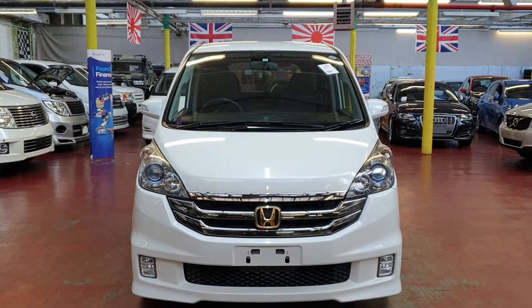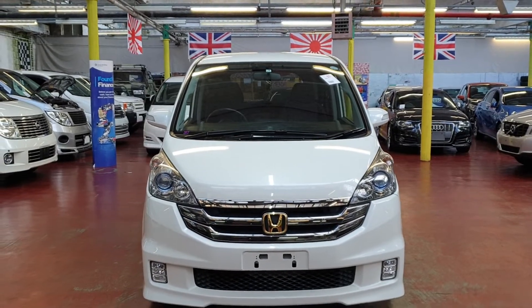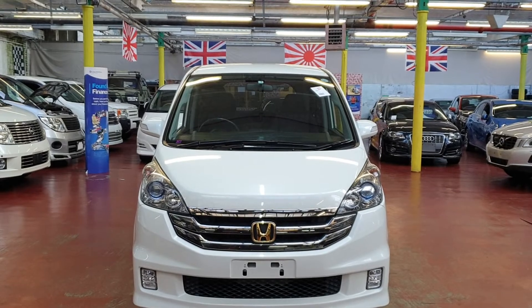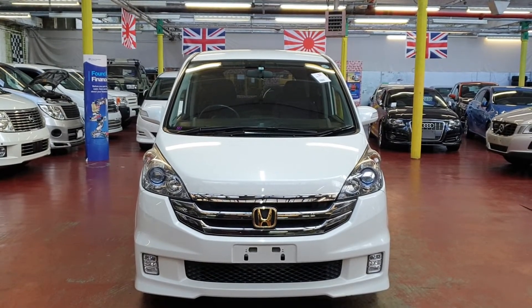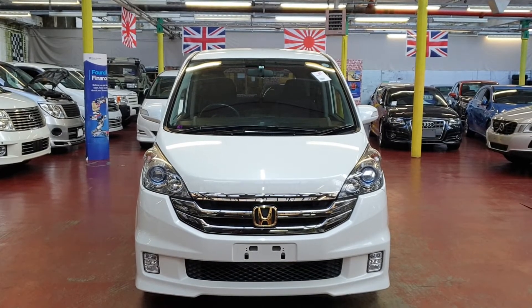Quick recap: this is a 2009 Honda Step Wagon Spada model with twin power doors, reverse camera, and body kit. Road tax will cost 265 pounds a year. It has keyless entry, all electric windows, 2-litre engine, and seats 8.